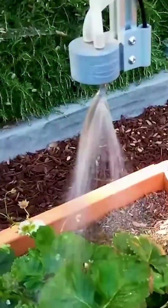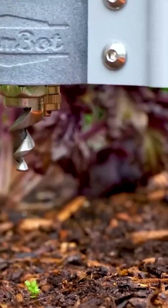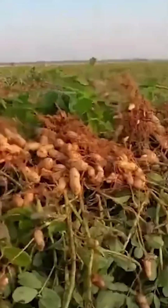Meanwhile, FarmBot takes charge of the entire crop cycle, seamlessly tending to tasks from seed planting to harvest. Brace yourself for the bumper crop season where tons of peanuts are swiftly gathered thanks to efficient harvesting techniques.